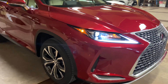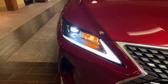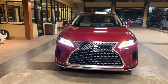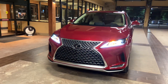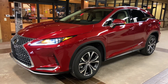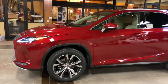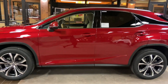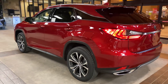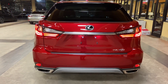On the exterior of the RX, we have our standard LED headlights with automatic high beam function, daytime running lights, and turn signals. We have integrated turn signals in our mirrors, and LED taillights on the rear of the vehicle.